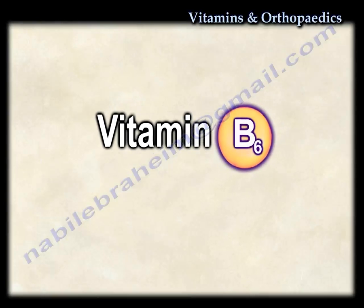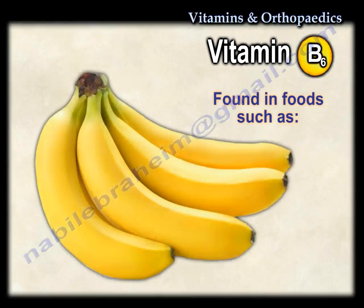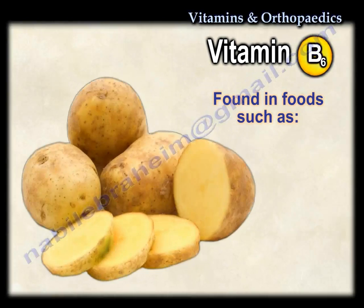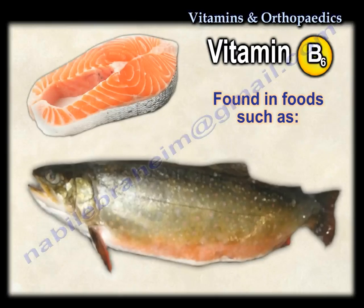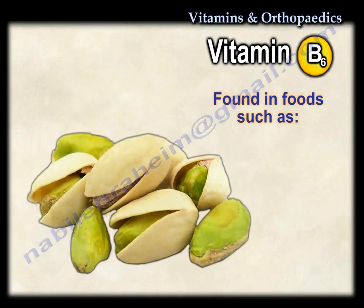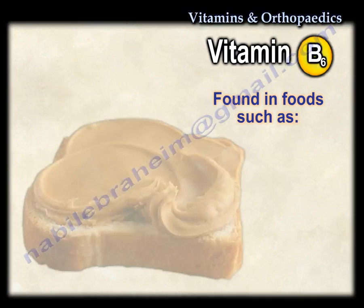This important vitamin is found in many foods such as bananas, ham, chicken, potatoes, eggs, salmon, tuna, apricot, pistachios, sunflower seeds, and peanut butter.